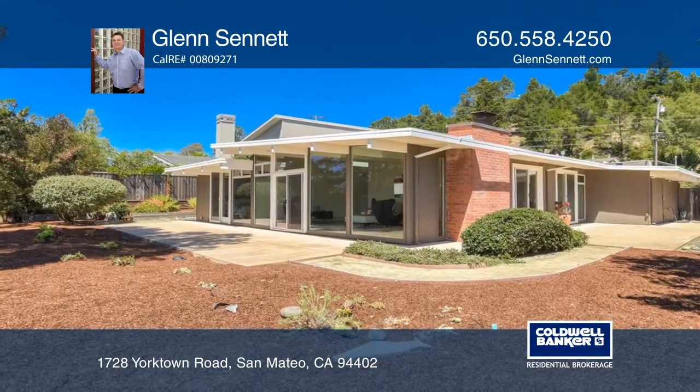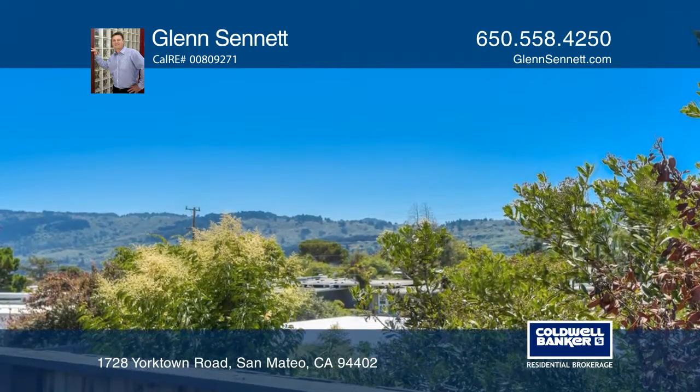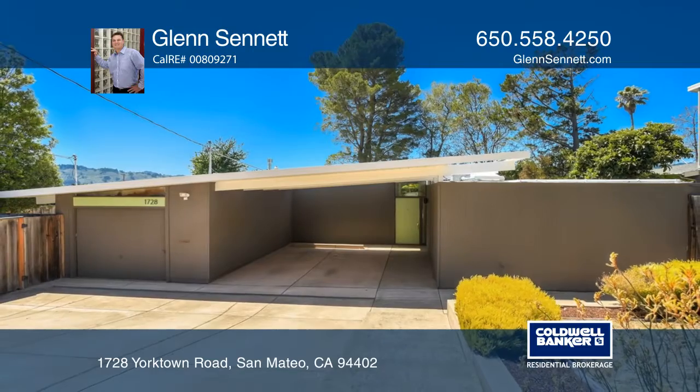The beautifully landscaped lot includes a side yard and views of the coastal mountains. Your new home is just a call away. Contact Glen Sennett for more details.